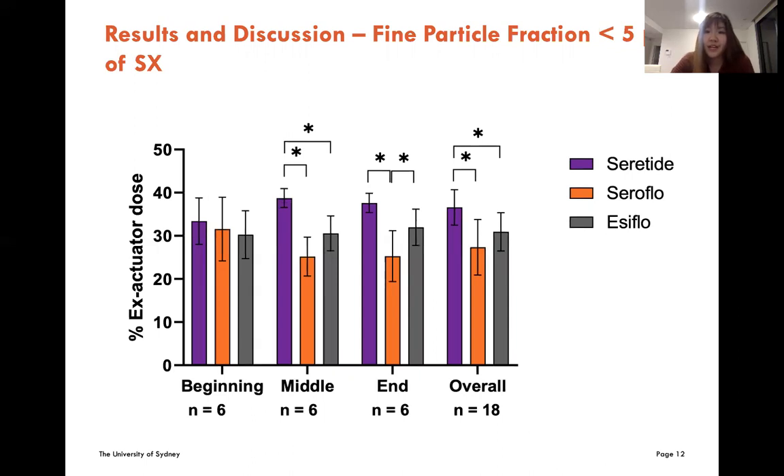This slide shows the FPF of salmeterol. The result here is again very similar to that of fluticasone propionate, meaning that Seretide produces more small particles than both generics. The drug particles in Seretide are more likely to deposit into the deep lungs. From a clinical point of view, the anti-inflammatory and bronchodilation effects from Seretide will be more promising than Seroflow and Easyflow.